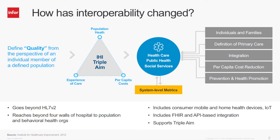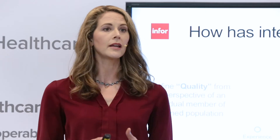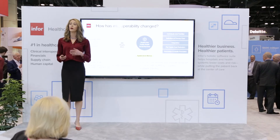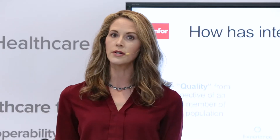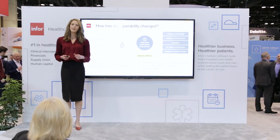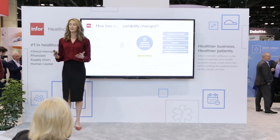It's no longer just HL7v2 being pushed by the hospital network between lab, radiology, and registration — it's really much more complex. Today, in the world of value-based care, population health, and the connected consumer, healthcare organizations need to manage connections to trading partners outside your four walls, like population and behavioral health service providers. You also need to manage connections to consumers through mobile and home health devices, as well as connections to medical devices, connected instruments, and the Internet of Things. And don't forget about emerging protocols like FHIR and API-based integration, while bridging legacy systems and maintaining enterprise security.